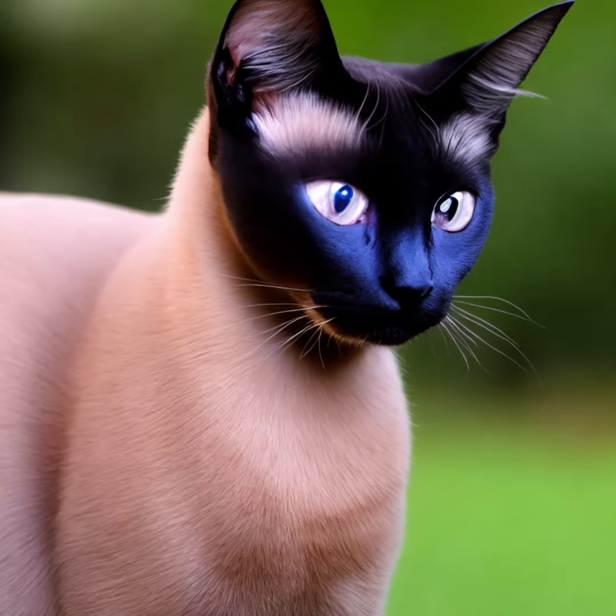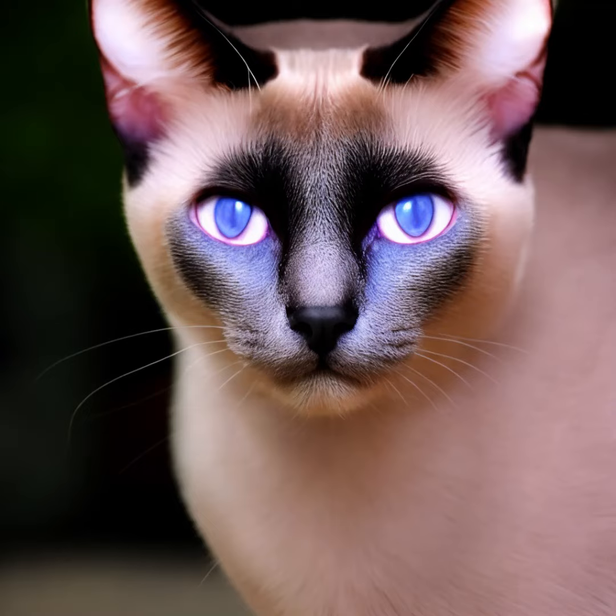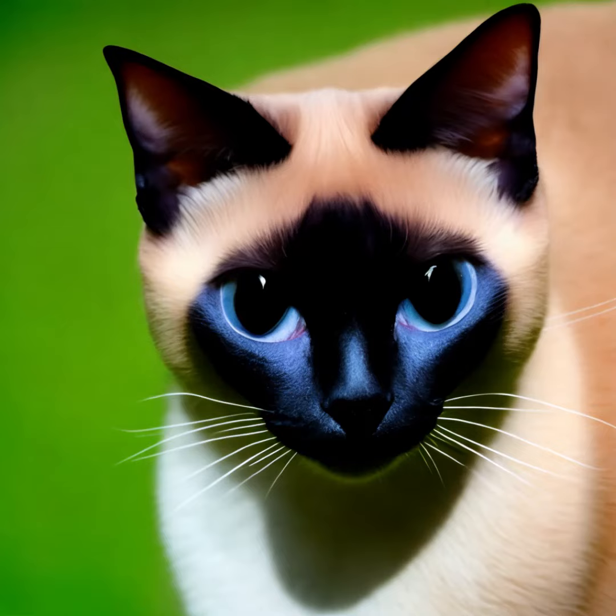Siamese cats have a short coat that requires minimal grooming. Regular brushing to remove loose hair is usually sufficient. They are generally healthy cats but can be prone to certain genetic conditions such as crossed eyes, strabismus, and progressive retinal atrophy, PRA.